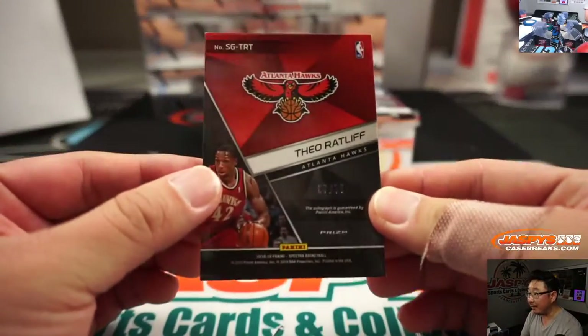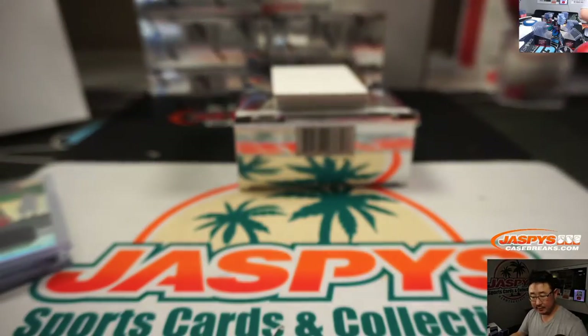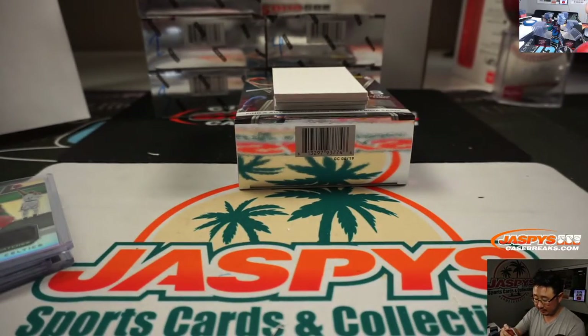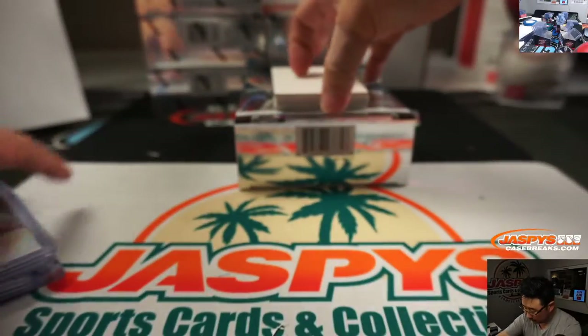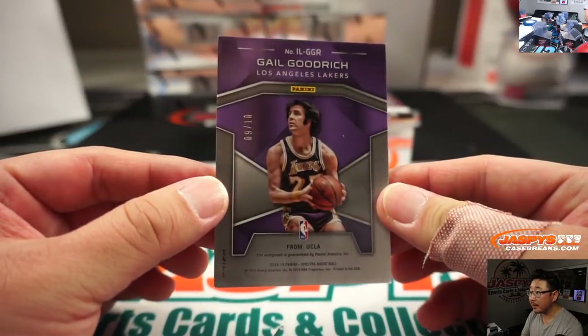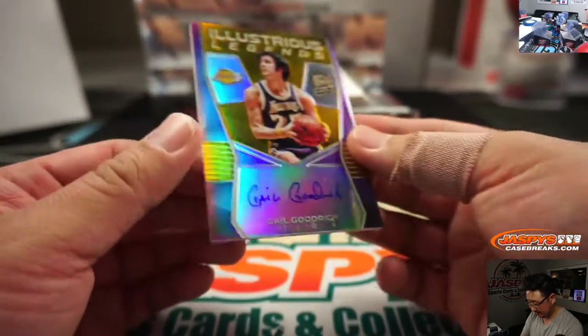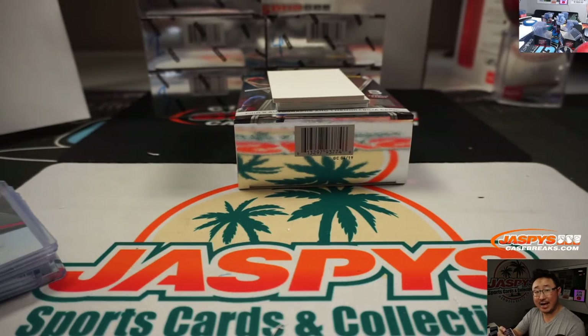We got Theo Ratliff, 7 out of 75, autograph — Kelly with the number seven. We got Gail Goodrich, 9 out of 10, old Laker legend right on the card. That goes to Ashley in the number nine.